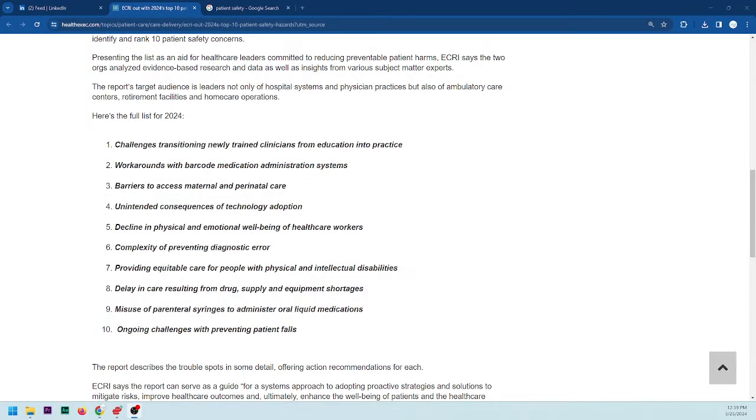Number eight: delaying care resulting from drug supply and equipment shortages. This is why I've been a huge advocate for right to repair for years. Manufacturers create a consumable line that is only for one model — this model infusion pump takes this type of infusion set, then they invent a new pump and miraculously it takes a completely different set. It's planned obsolescence.